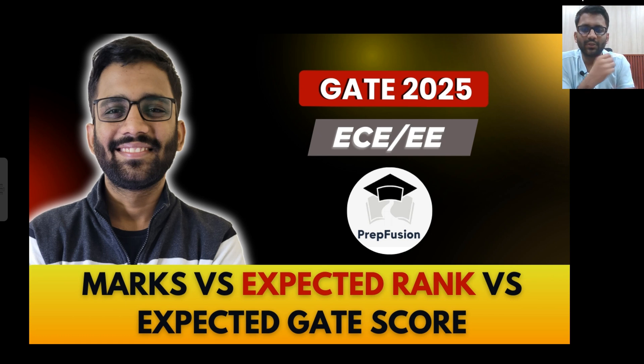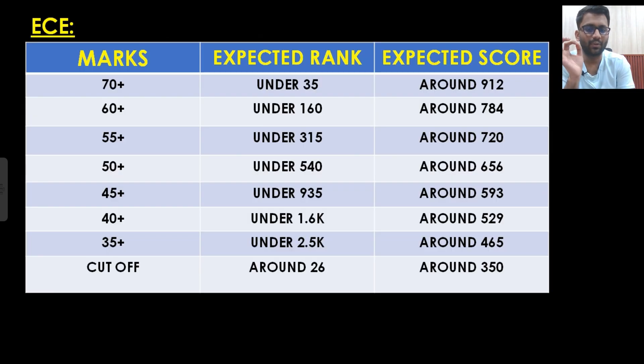Hi everyone, welcome to PrepFusion. It's been around 15 hours since the rank predictor has been live, and now we can have a decent amount of estimation of what could be your marks versus expected rank. This time I have also tried to estimate the GATE score as well. Don't just look at the PDF — listen to my words as well, because I need to tell some important things here.